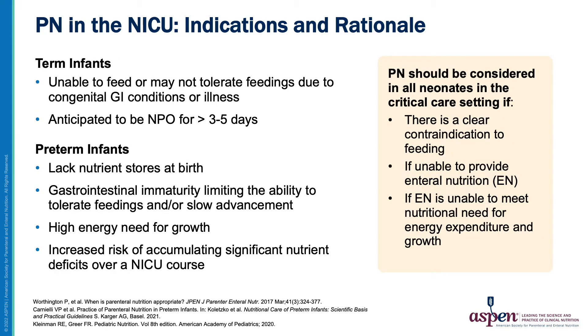PN is indicated for both term and preterm infants in the NICU who are unable to be fed due to feeding intolerance, illness, or congenital GI conditions. Preterm infants, especially those born very low birth weight or smaller, lack the nutrient stores of term infants at birth and may have gastrointestinal immaturity. When faced with clinical instability or a complicating illness, delayed initiation or advancement of feedings often results. PN is crucial to support nutritional intakes, prevent nutrient deficits, and prevent extrauterine growth failure.